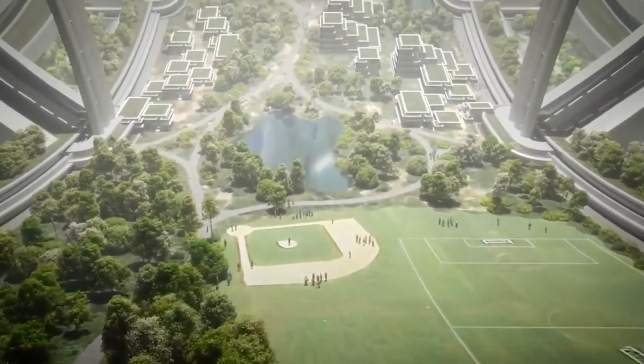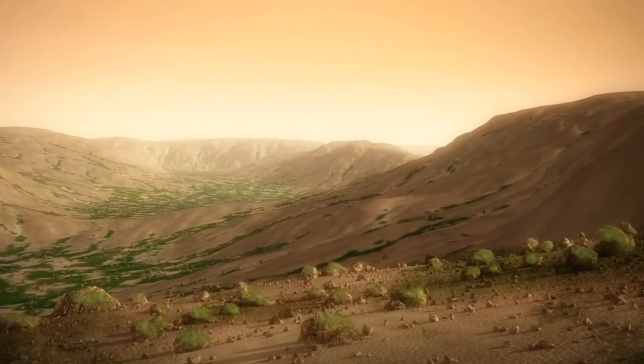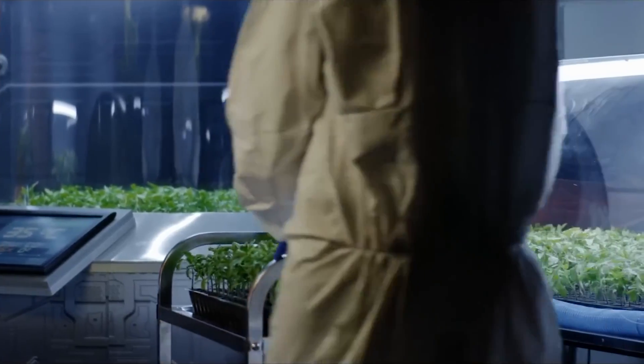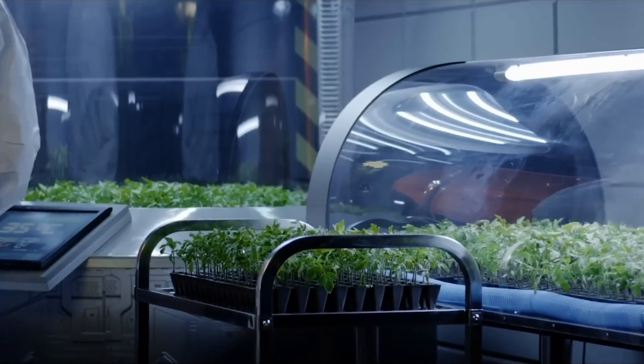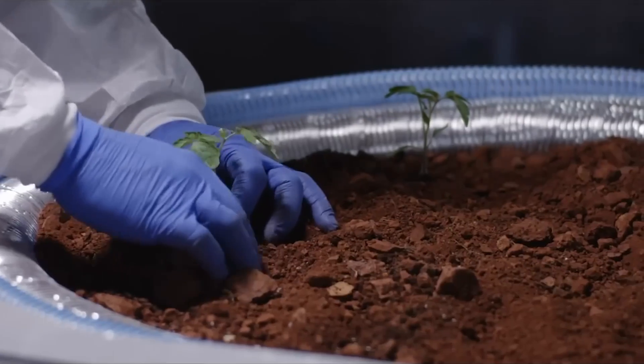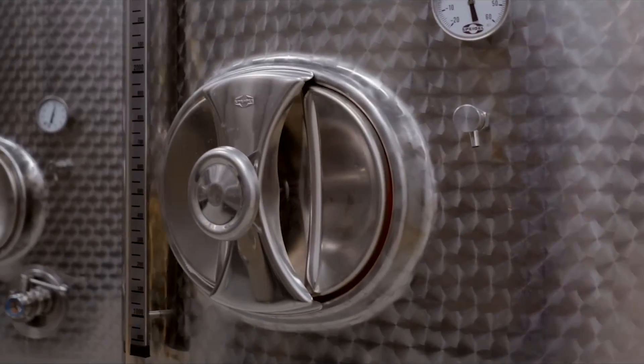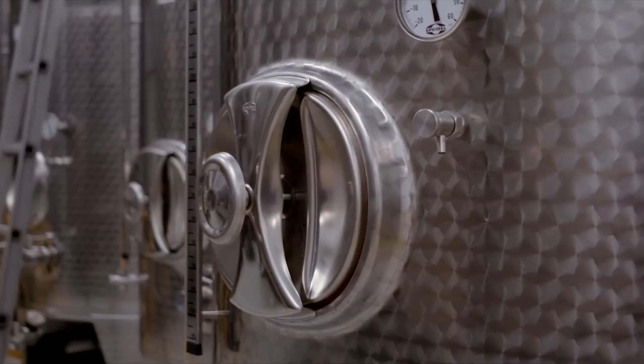The first set of small permanent greenhouse domes are constructed, adding to the number of plants being grown on Mars. The settlers eat the first Martian salad, as a small portion of the food on the planet now comes from locally grown produce. This slowly reduces the amount of food that needs to be transported from Earth on future missions.